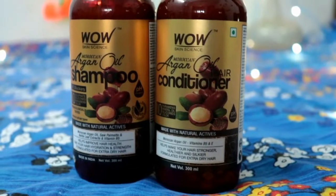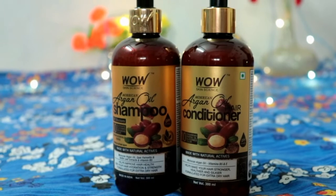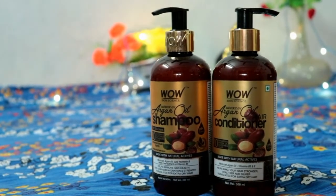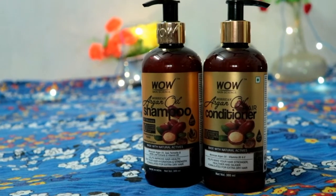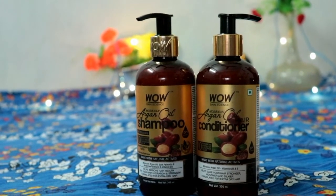Now let's talk about packaging. Both the shampoo and conditioner come in a pump bottle, which makes them very user-friendly. Now let's talk about the ingredients inside the shampoo: Moroccan argan oil, saw palmetto, and nettle leaf extracts, as well as vitamin B5, which improves hair health.